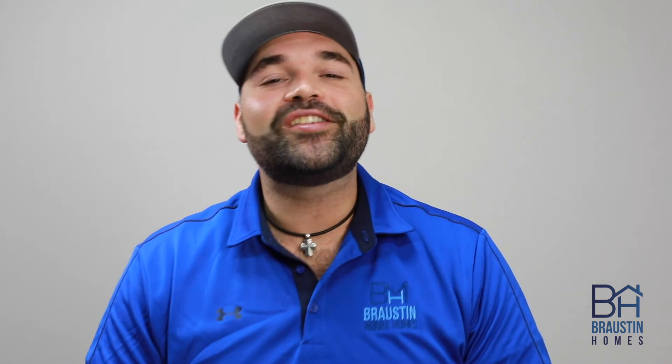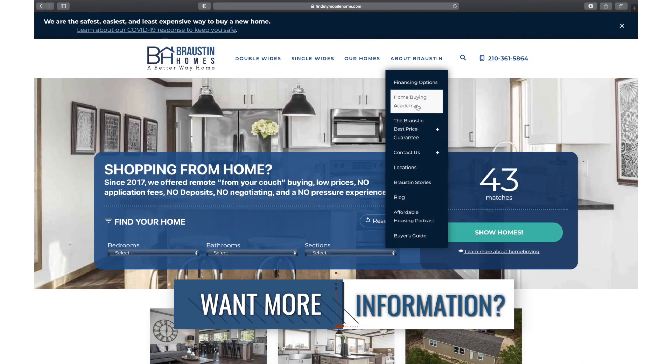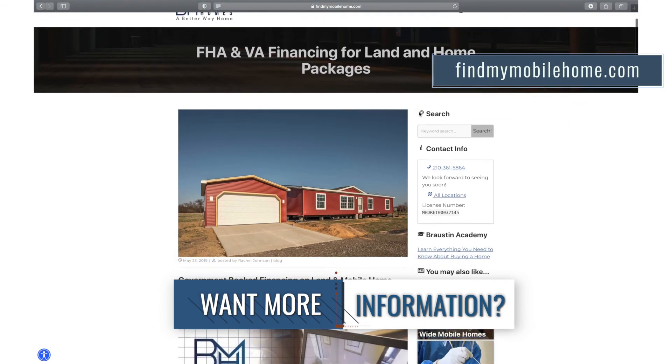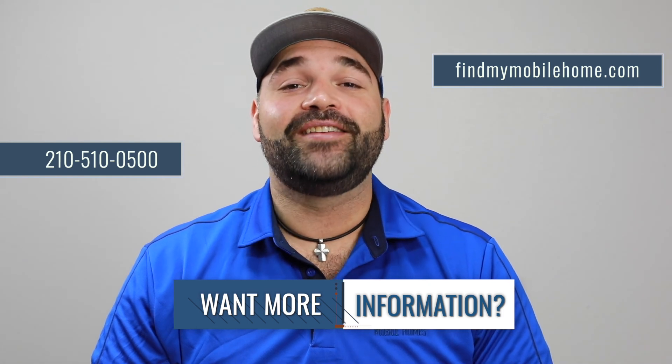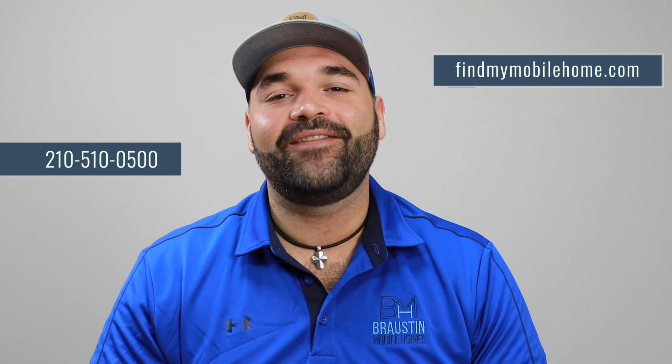For more information on what to look out for when buying property, check out Rachel's land buying guide on our resource tab at www.findmymobilehome.com, or give us a call at 210-510-0500. As always, don't be shy with any questions you may have. We look forward to hearing from you. Y'all take care.